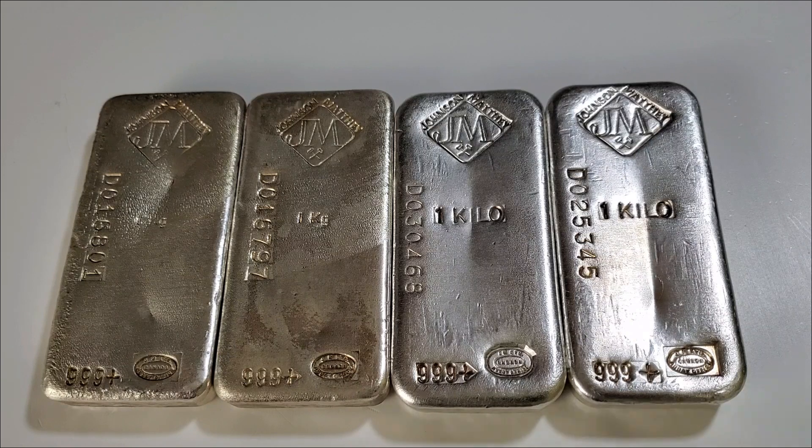He was gracious enough to let me examine each bar and consider making a purchase. Not being an expert in Johnson Matthey vintage one kilo bars per se, I did ask him if he had done any research on whether these bars were rare.